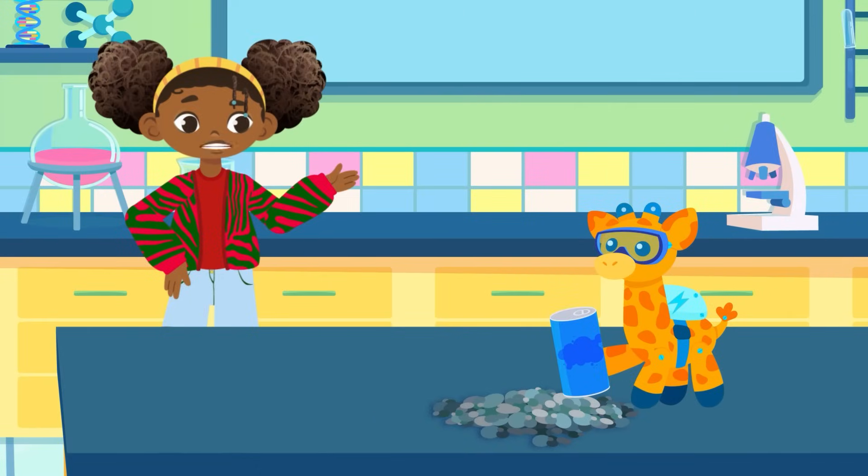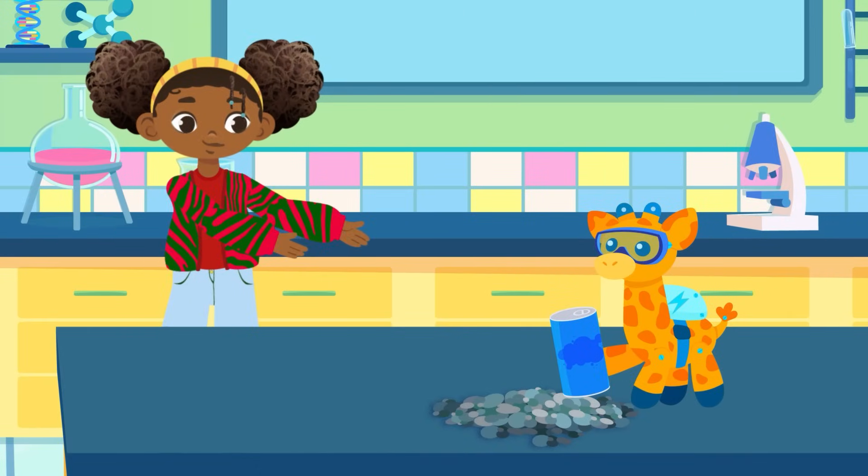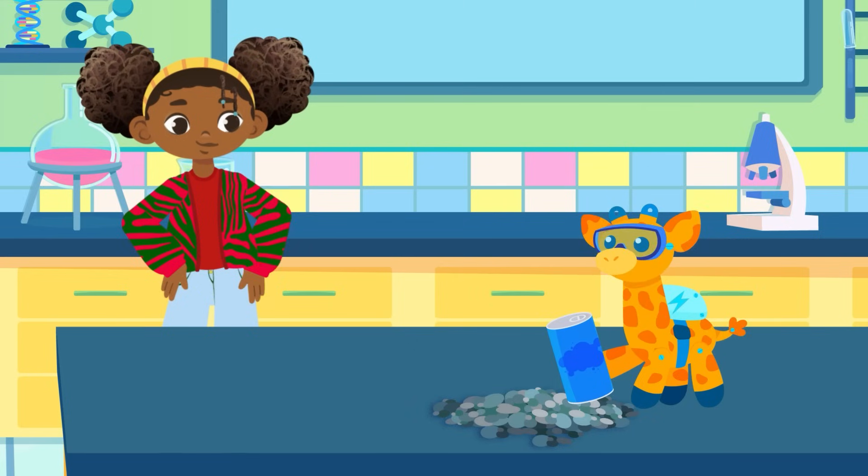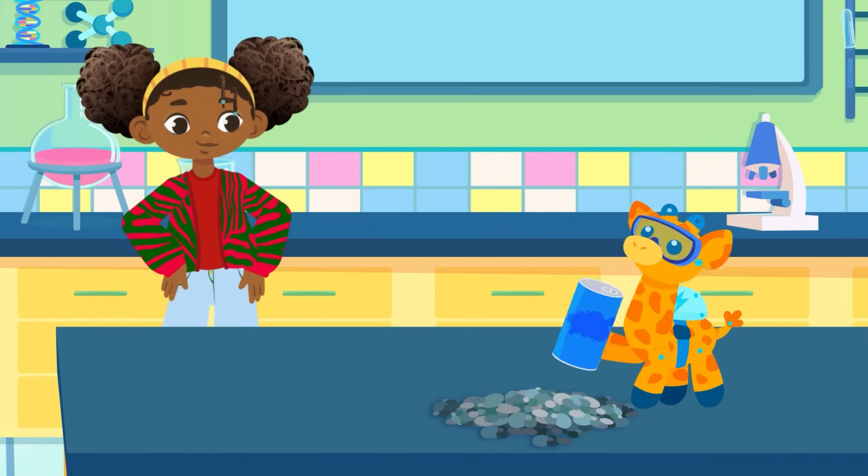Otter, what kind of experiment are you up to this time? Are you trying to turn a soda can back into a rock? It's logical, is it not? The can is metal. Rocks are hard. Therefore, cans must come from rocks.